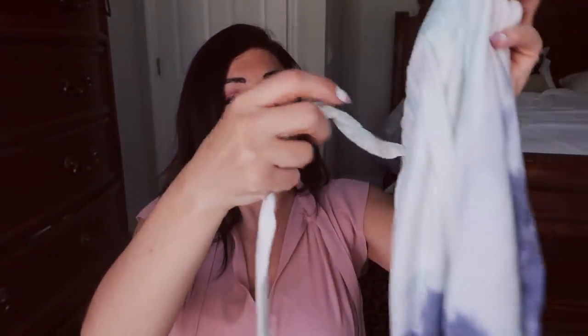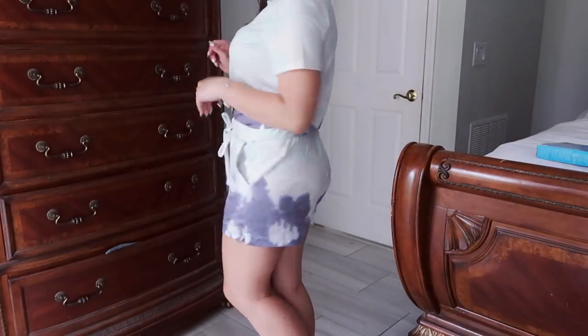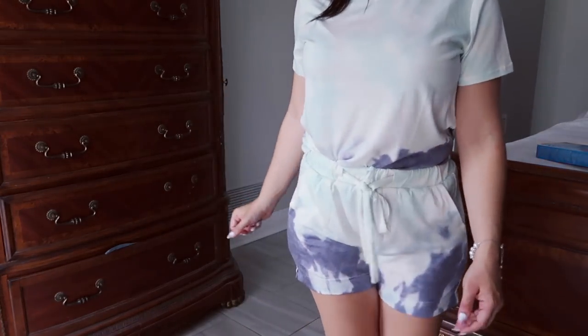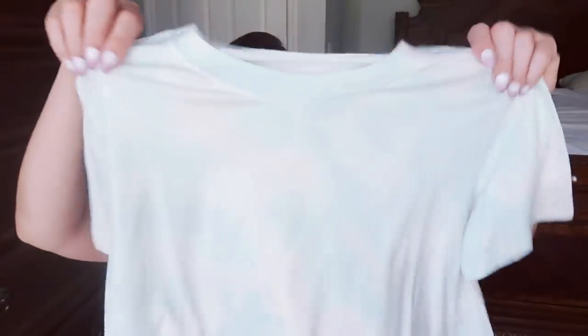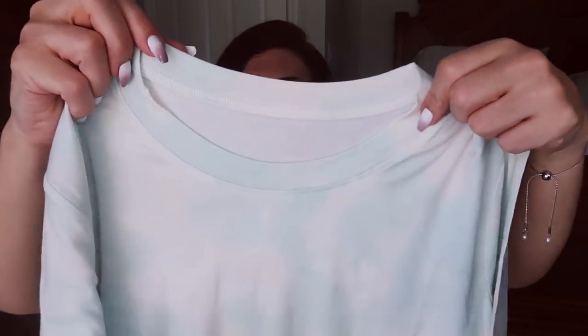This second pajama set has a fabric that's a little more lightweight than the first. The shorts have a real drawstring tie, pockets, and are really comfortable and lightweight. I got the navy and the mint green — both sets come in a bunch of different colors. The matching top has more of a higher neckline curve, while the other was V-neck. This one has a stretchier, cooler fabric whereas the other is a little more warm. Both sets are super comfy and so cute.